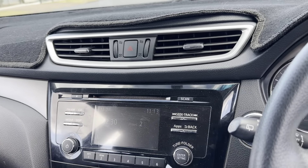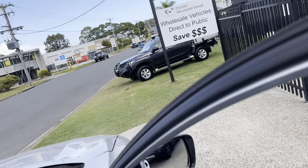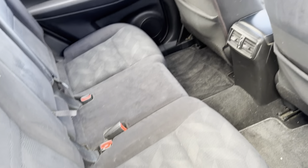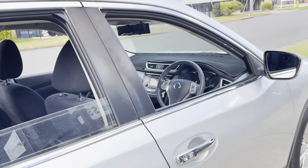Very versatile sports utility vehicle here from Nissan. Fantastic economy with the price of petrol today — that's certainly a bonus. You can phone us on 65812881 if you want your own personalised virtual tour of this beauty.